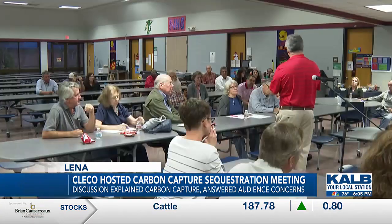Dr. Mark Zappi is the director of the Energy Institute of Louisiana and gave a presentation on the pros and cons of carbon capture sequestration. He says while the project is very controversial, he claims carbon capture sequestration will benefit central Louisiana. "I think it's a good thing because, first of all, it gives us a method to manage our carbon dioxide. And second, it's based on technology that's been around since the 70s. So when you look at this overall process, it's utilizing technology that's been around for a long time. So it's proven technology."